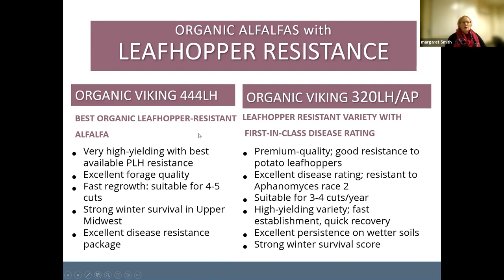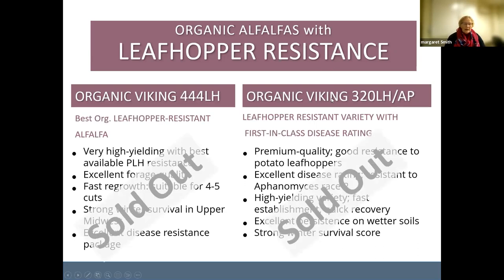It's super important. Leafhoppers don't always hit the same field consistently — they fly in on winds from the southeast, so it's hard to know if you'll have them or not. However, some growers find year in and year out that certain fields do have leafhoppers, likely due to wind patterns or topography. Sadly, both leafhopper resistant organic varieties are already sold out for this year. Organic growers do have the option to use conventional varieties if no leafhopper resistant organic varieties are available.